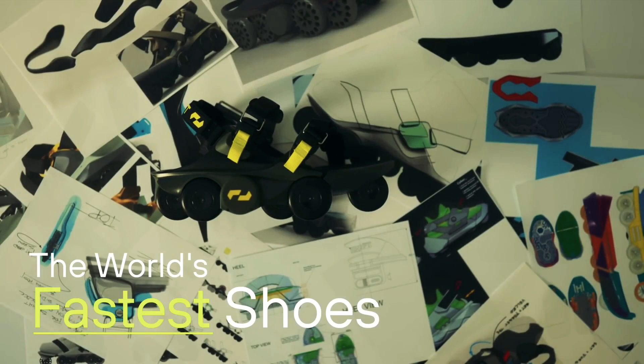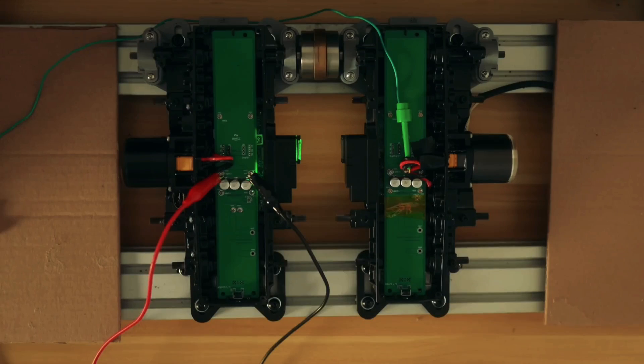The state-of-the-art Moonwalkers are now live on Kickstarter, and you can get a pair for a super early bird price of $900. Deliveries are estimated to begin in March 2023.